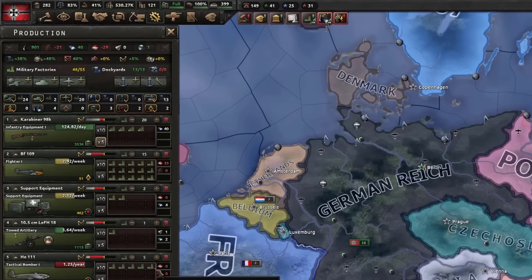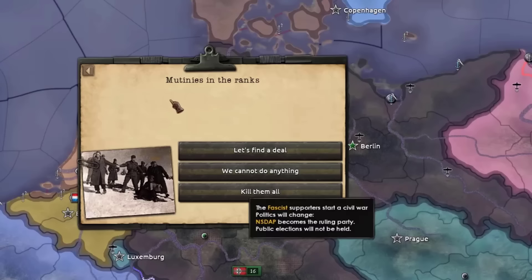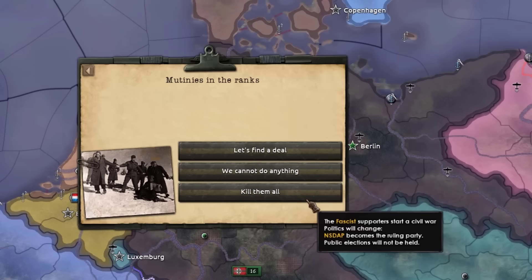I need to get off free trade, okay? 250 PP — not bad, we can't do anything. That's absolutely horrendous. Kill them all! Another civil war!